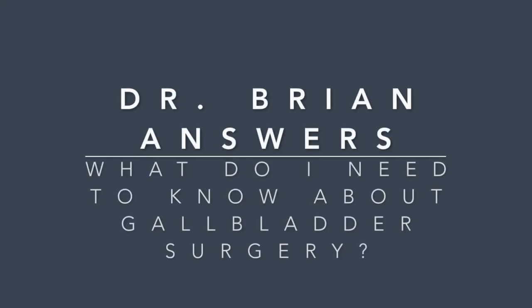Hi guys, this is Dr. Brian Ott from OpFamily Chiropractic. Today I want to talk to you about gallbladder surgery or gallbladder removal surgery. Did you know that 50 percent of those gallbladder removal surgery patients actually end up with an infection called small intestinal bacterial overgrowth, otherwise known as SIBO?